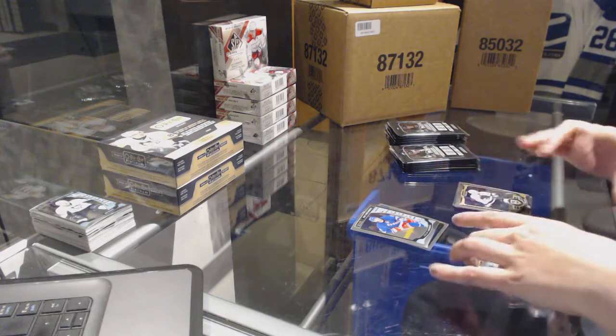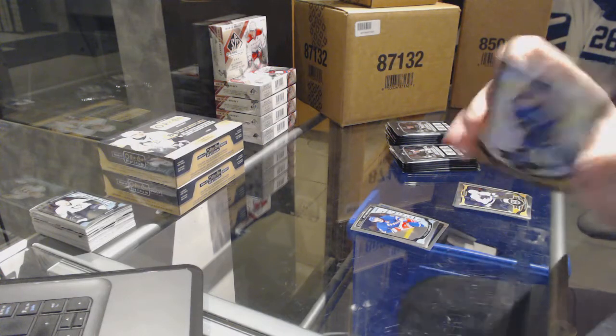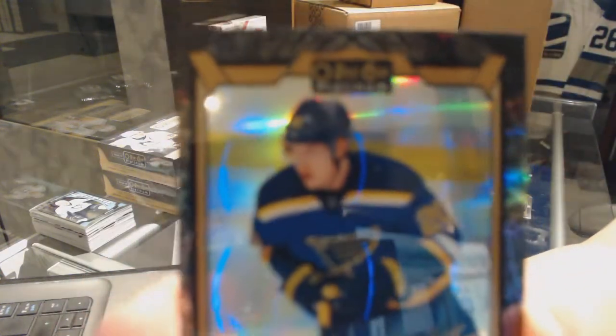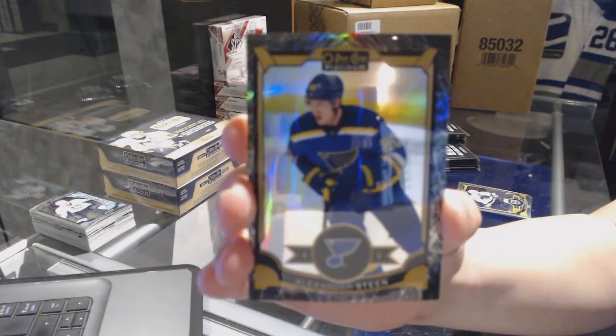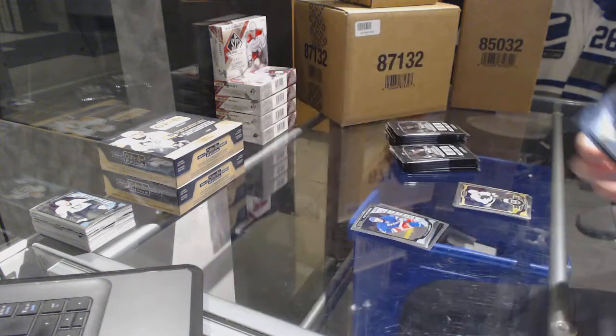Retro of Carey Price for the Chicago Blackhawks. We've got a Black Ice number to 99 for the St. Louis Blues — Alexander Steen. Black Ice number to 99 for the Blues.